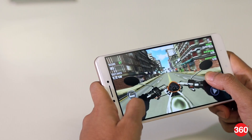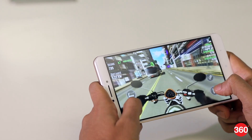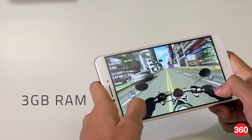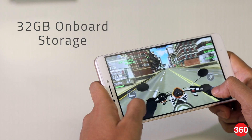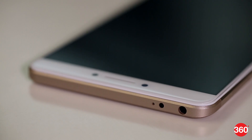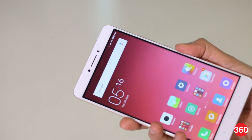The Mi Max's internals are similar to that of the Redmi Note 3, including the Snapdragon 650 SoC, 3 GB of RAM and 32 GB of storage. You can expand storage through the secondary hybrid SIM slot. The phone also gets an infrared emitter and a fingerprint sensor, both of which work pretty well.